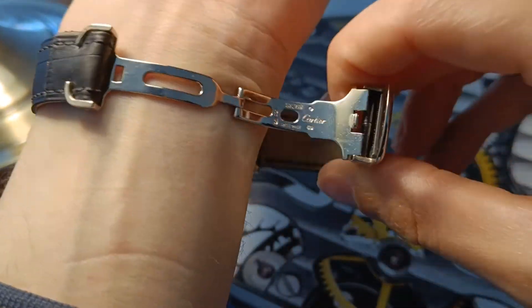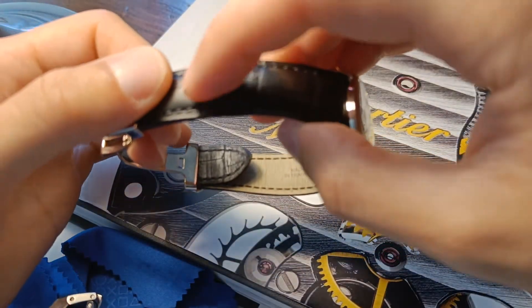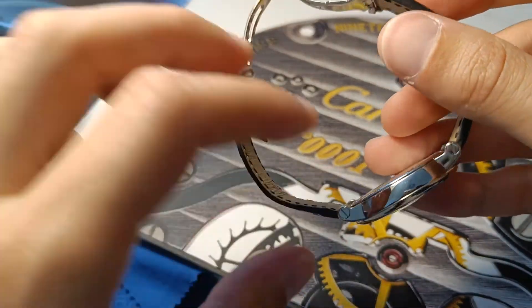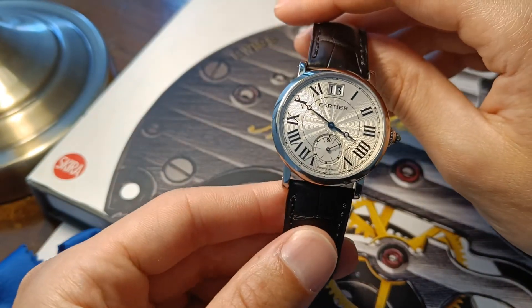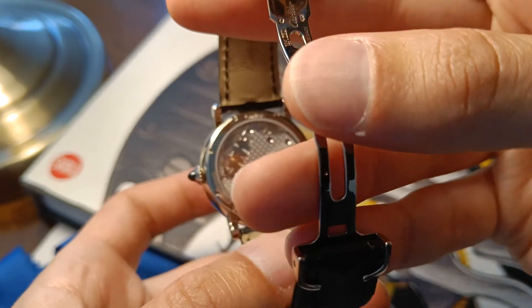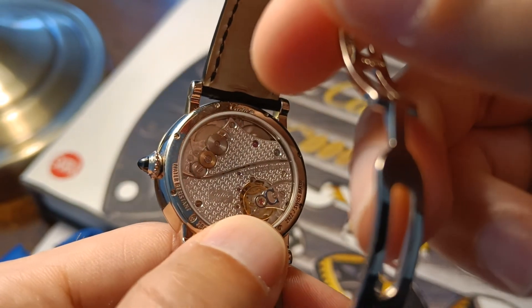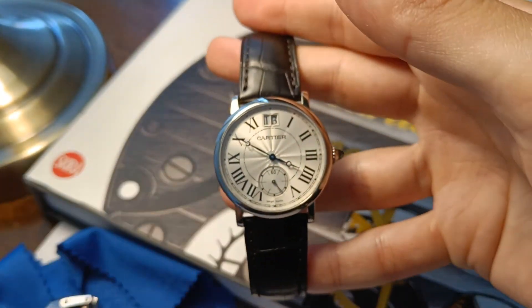On the back we have the Cartier clasp. As we know, Cartier straps do not have any holes in them — you adjust it by putting it through the clasp, putting it further in or not. It's not an ideal system for me; I just prefer to have the holes. It also makes it easier to open the watch if you want to show or look at the movement up closely. That's all for today, guys. Thank you so much for watching and take care.